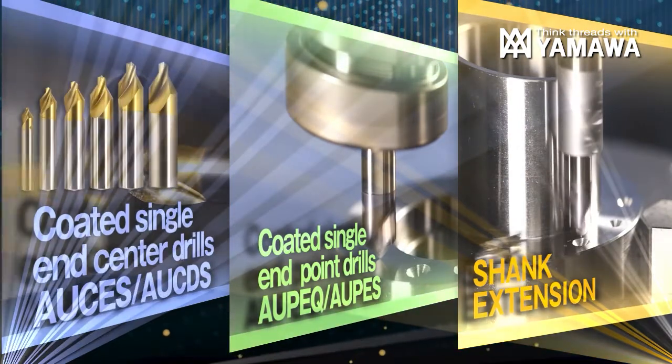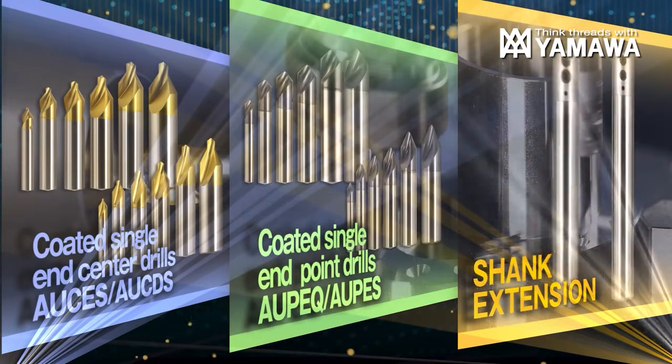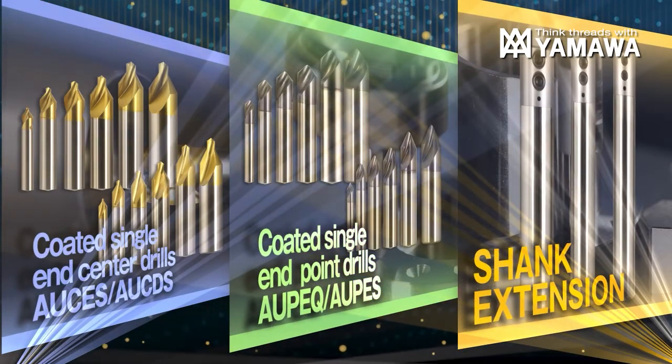YAMAWA's coated single end center drills, coated single end point drills, and YAMAWA's new precision shank extensions.